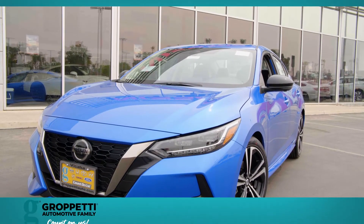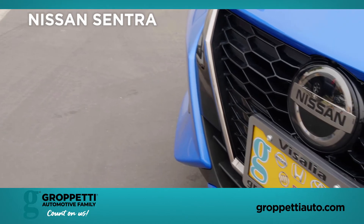Hi, my name is Luis Haardegui, I'm from Nissan of Isalia, and I'm here to introduce our brand new 2020 Nissan Sentra.